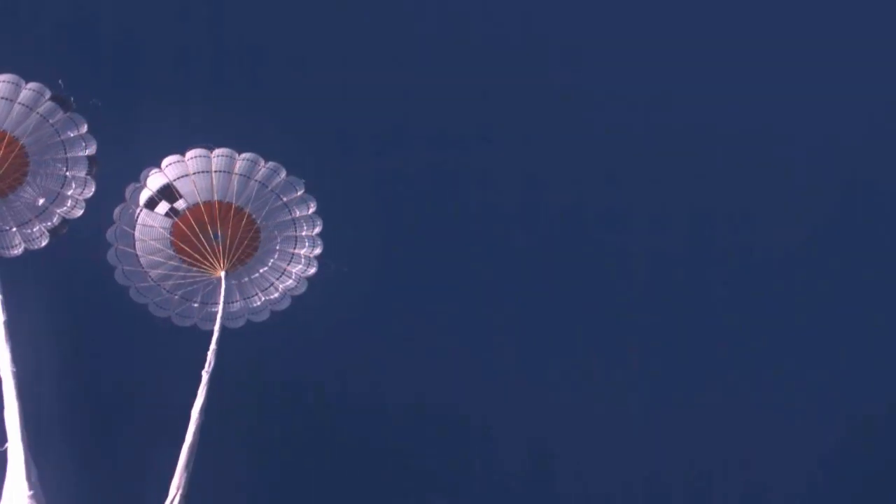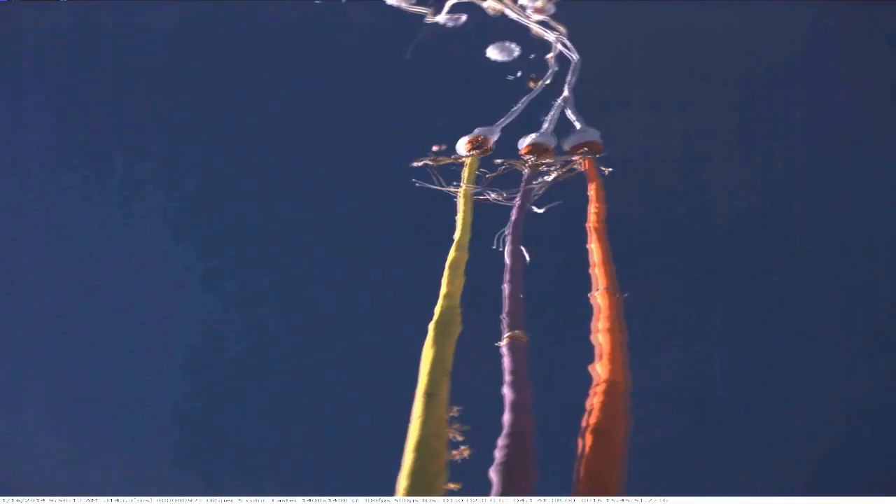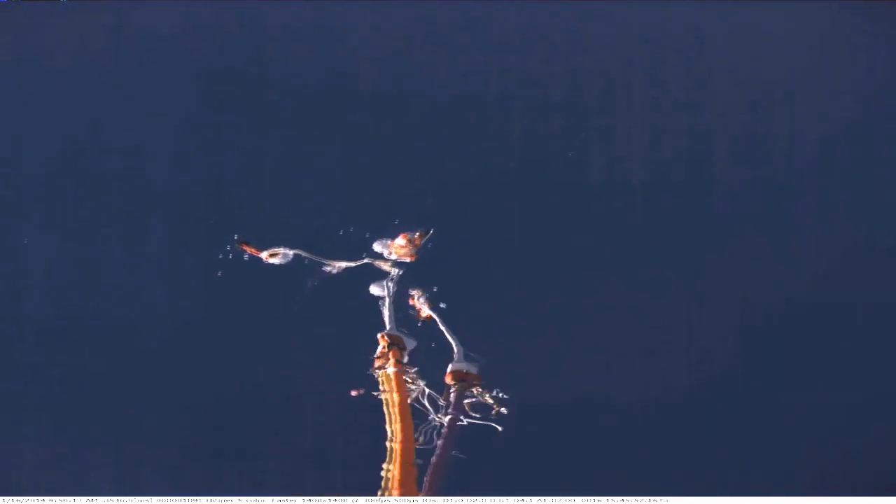At that point we actually cut the drogue parachutes so that those parachutes are able to leave, and the next parachutes — the pilot parachutes — are able to deploy at that point. The pilot parachutes are small chutes, actually 11 feet in diameter, and are used to pull the main parachutes out of the bay.